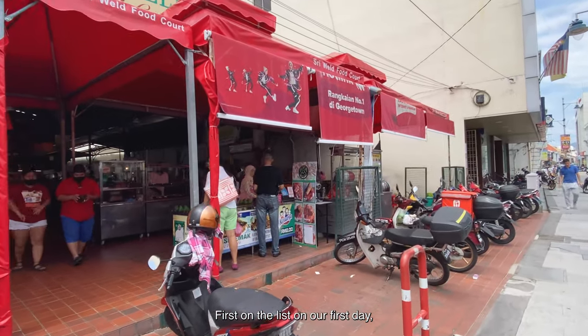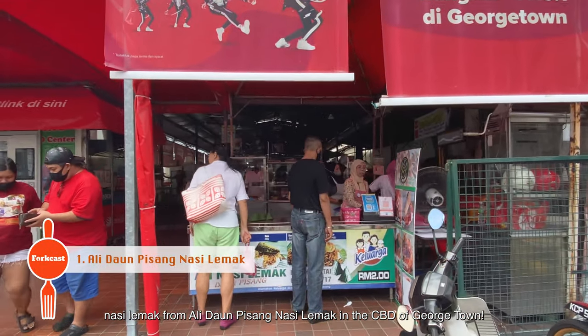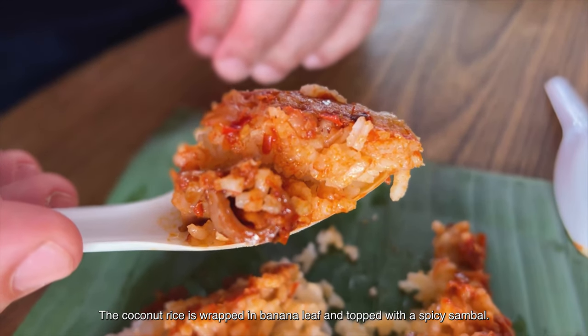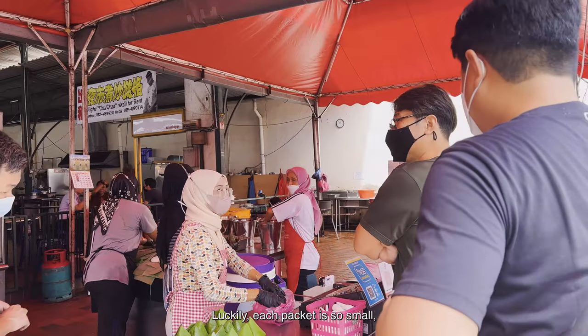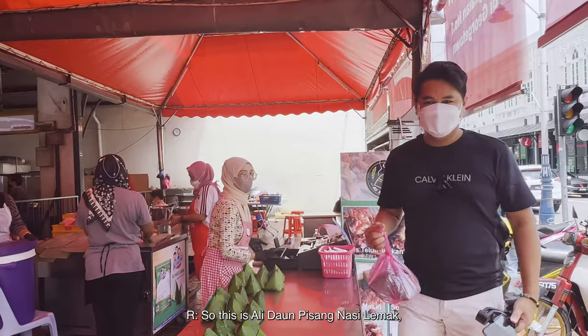First on our list on day one: nasi lemak from Ali Nasi Lemak in the CBD of Georgetown. Locals say this is the best in town. The coconut rice is wrapped in banana leaf and topped with a spicy sambal, plus they have six different toppings to choose from. They even got recommended by the Michelin Guide. Luckily each packet is so small we can order more than one and try them all.